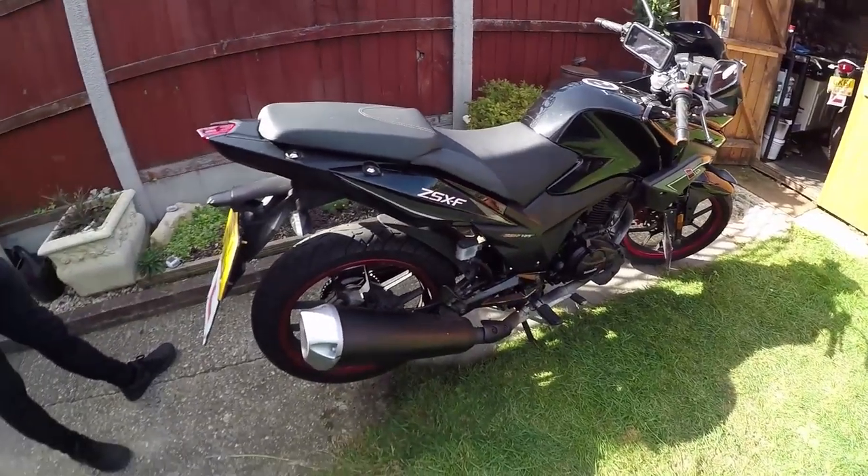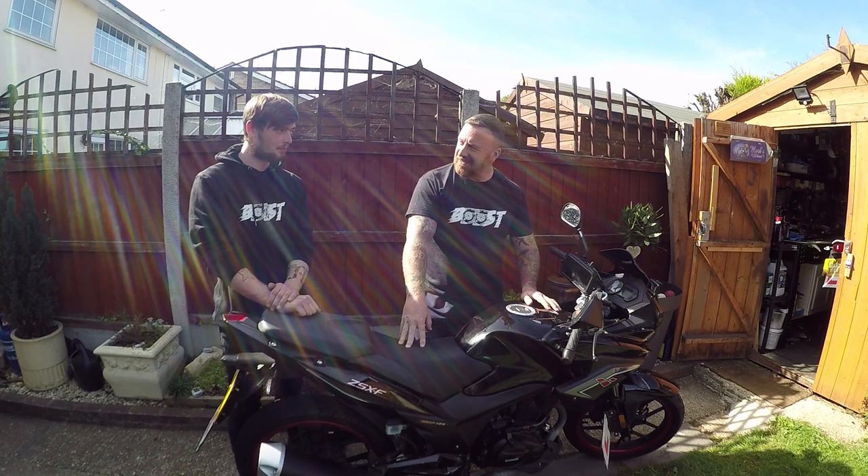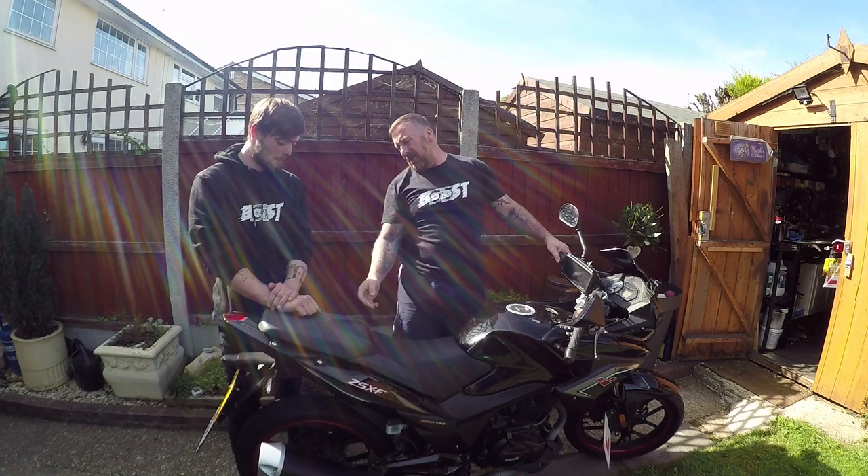Not a bad looking bike. To summarise: 80-ish miles an hour, 18 litre tank, standard wheels — the back one...